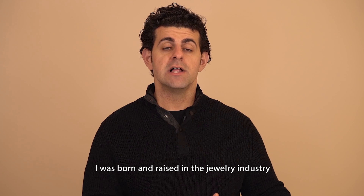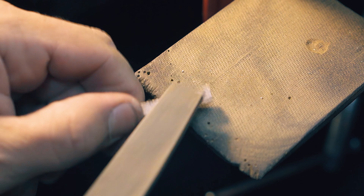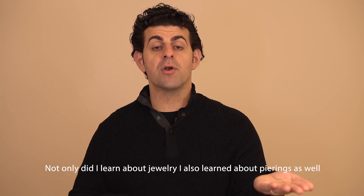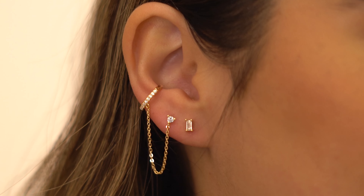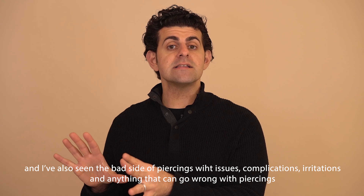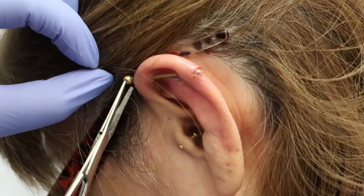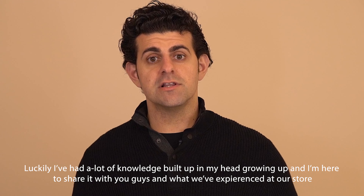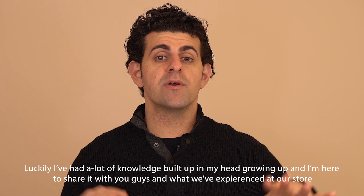I was actually born and raised in the jewelry industry, learning about manufacturing, distributing, processing, and creating jewelry under my father. With not only the jewelry background but also the piercing background, I've seen the beautiful aesthetic sides of jewelry, design, and styling. I've also seen the bad side of piercings — complications, irritations, and anything that can go wrong when you don't take care of it. So luckily I have a lot of knowledge built up from growing up, and I'm here to share that with you guys from what we've experienced at our store.